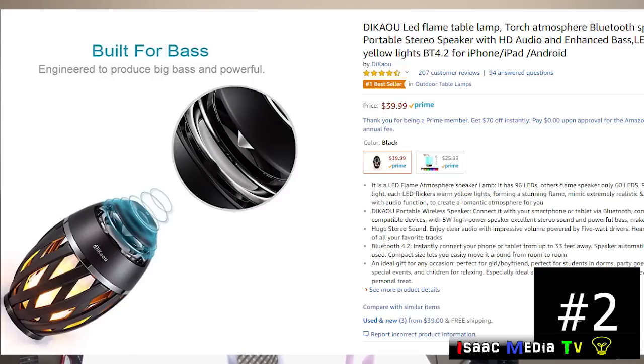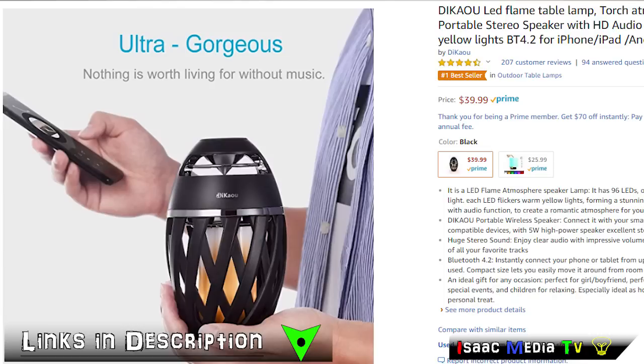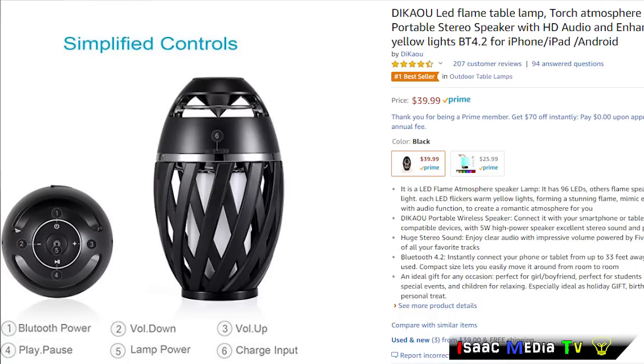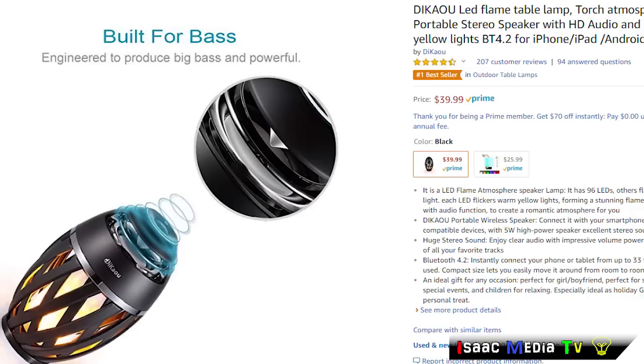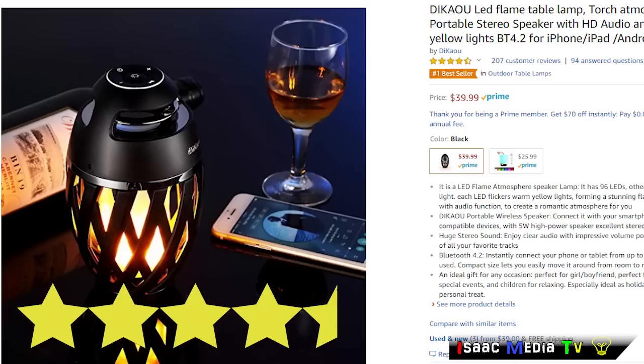Next, we have the Dekao LED Flame Table Lamp. It creates a torch atmosphere. It has Bluetooth speakers, high-definition audio, and enhanced bass. The LED lights flicker warm yellow lights, and it's compatible with iPhone, iPad, or Android. This product has 207 reviews with an average of 4.5 stars. It's a number one best-seller, and it's $39.99 USD, and it's an Amazon Prime product.